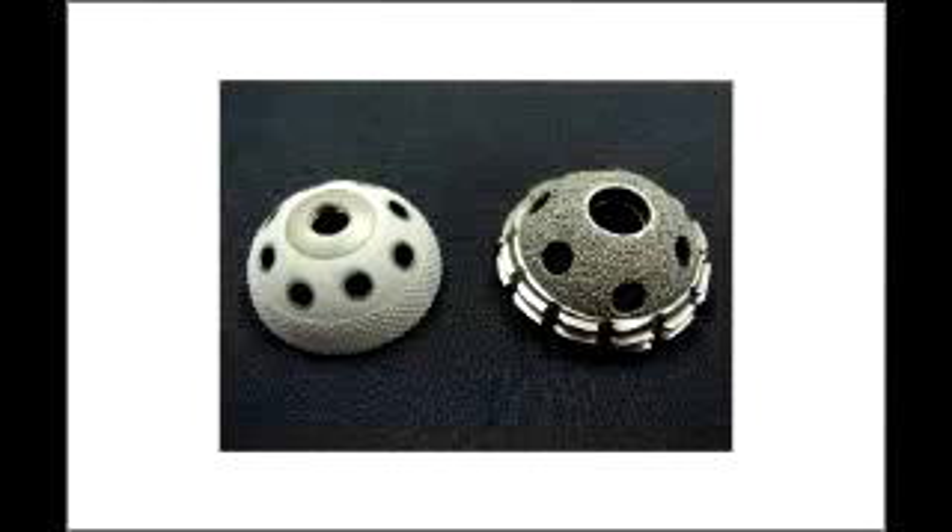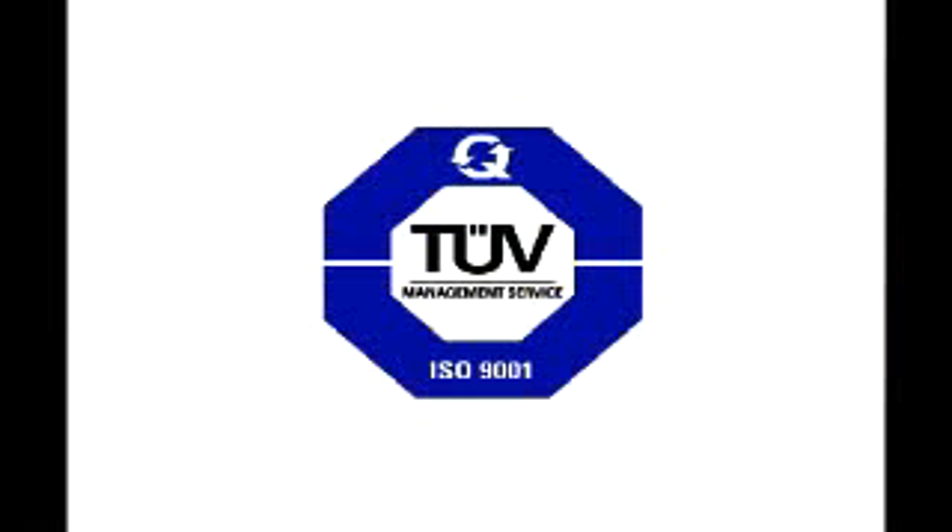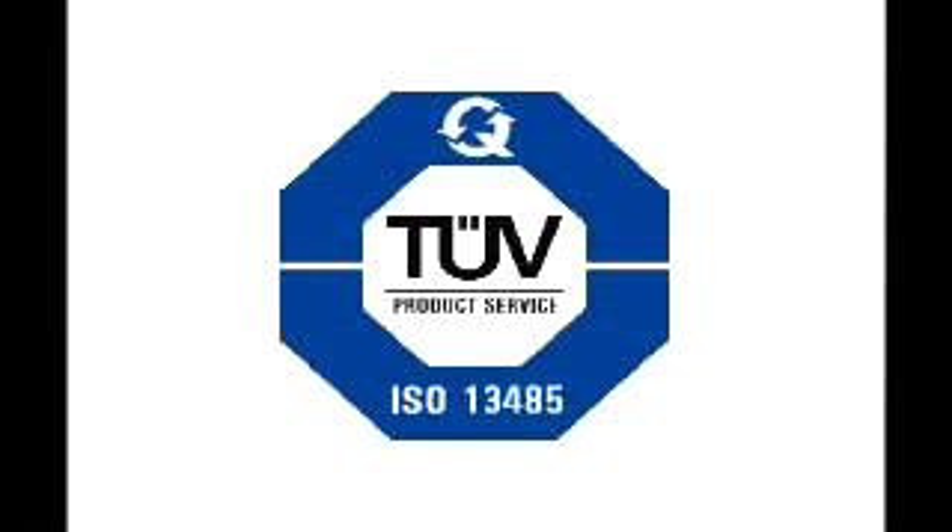Hydroxyapatite coatings provide an osteophilic surface that increases bone growth response and provides a superior bonding surface. The end result is a coating with high tensile and fatigue strength that can be used on a wide variety of orthopedic implants. We pride ourselves on our ability to provide for the customer the best biomedical coatings in the business.